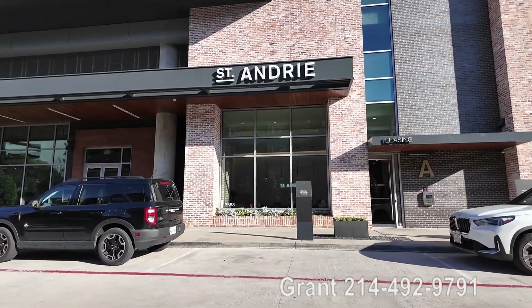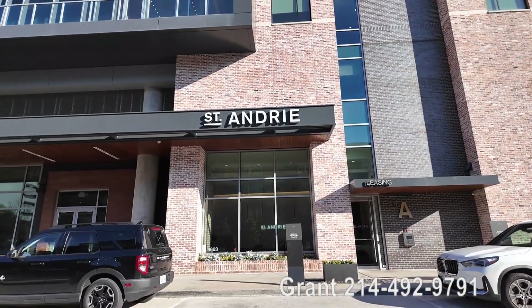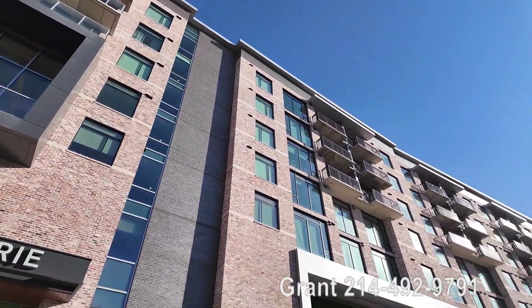Howdy everyone, this is Grant Bynum with Uptown 101. Today we're in front of one of my favorites — this is the Saint Andre. This is an adorable building. It's almost a high-rise; I guess it's a mid-rise, but man, it's got a high-rise feel.